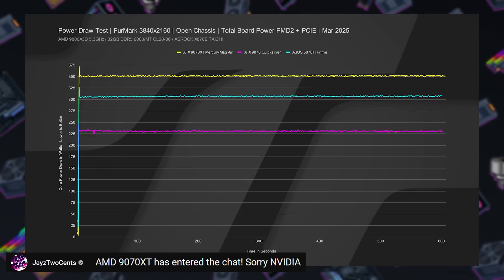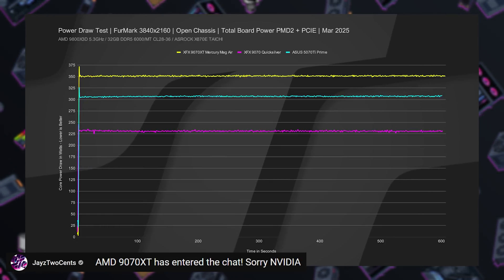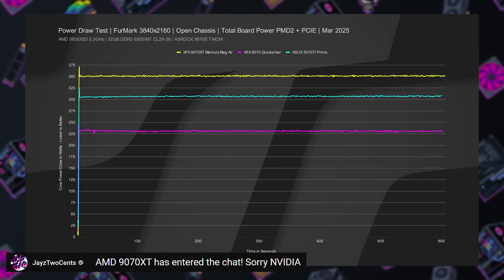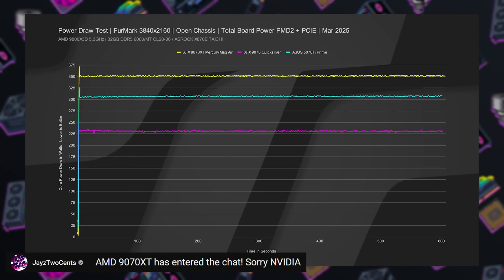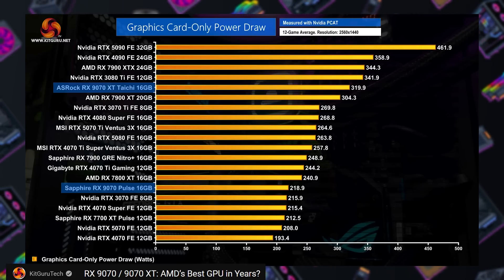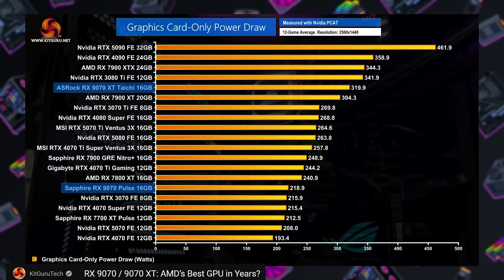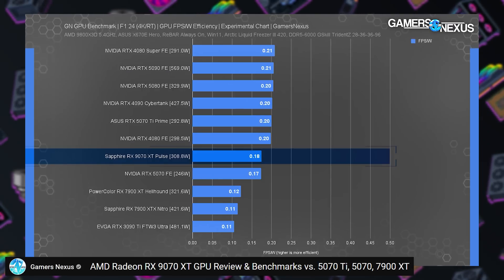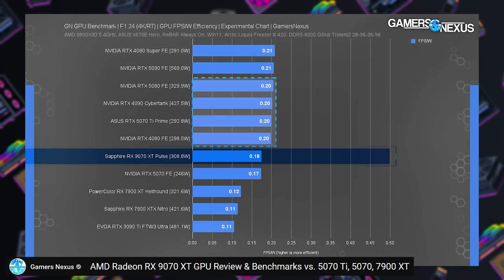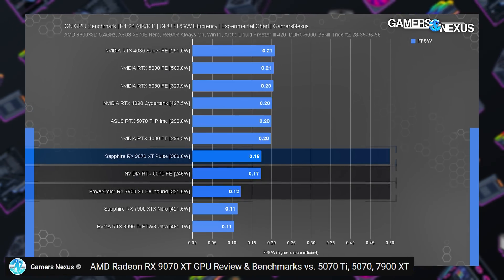Jay's Two Cents did some power draw testing under stress tests with FurMark. The overclocked XFX Mercury Mag Air 9070 XT, one of the 340-watt higher TDP models, did hit 350 watts, while the standard 9070 was running at about 230 watts and the 5070 Ti hit 310 watts. KitGuru found a non-overclocked 9070 XT model to draw a more typical 320 watts across 1440p tests, with the 9070 coming in at 218.9 watts. As shown in GamersNexus's frames per watt chart, the 9070 XT actually aligns very closely with the RTX 5070 in terms of efficiency, with the performance boost balancing the increased power consumption.